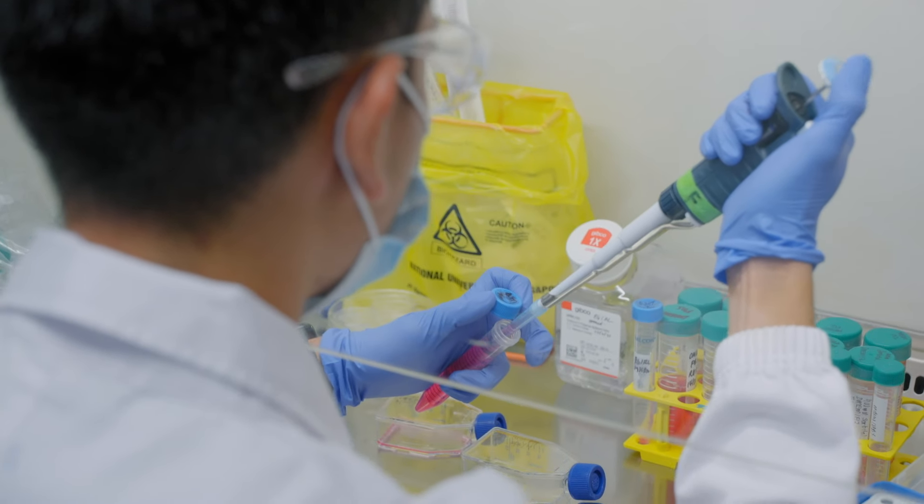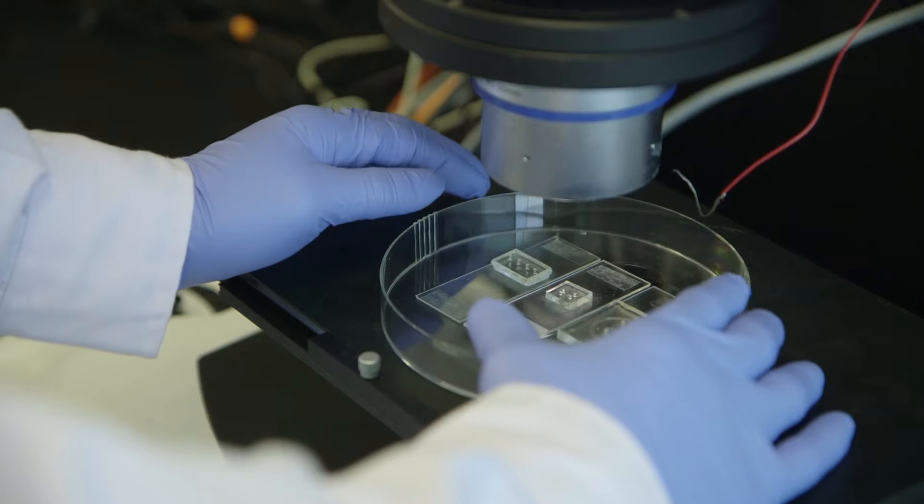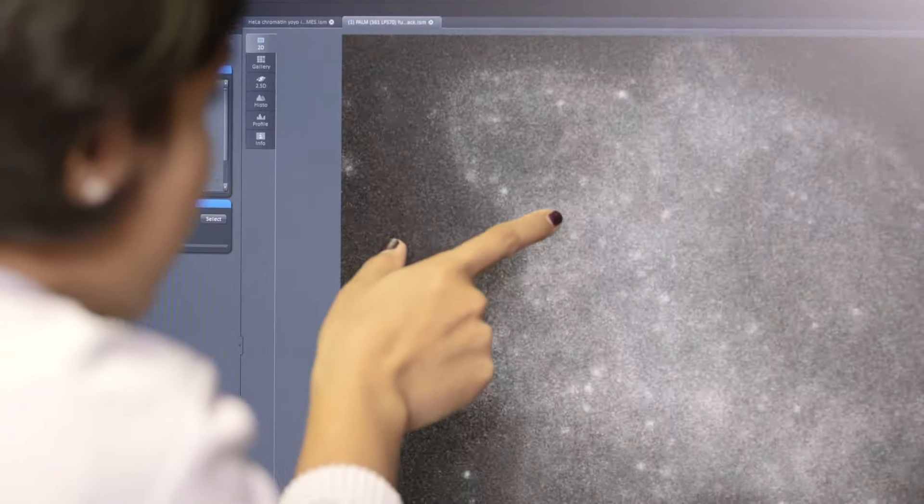We're really interested in the extracellular matrix — that's the part surrounding the cells, the fibular meshwork that supports and guides cells and supports the tissues. We're really interested in the nanoscale, very small-scale interactions that cells make with their extracellular environment.